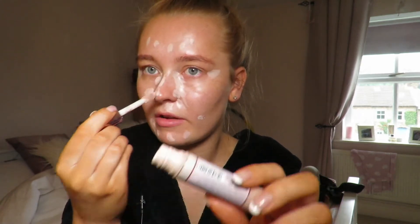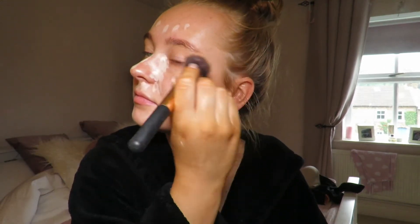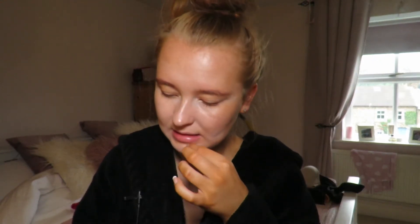The Revolution concealer — I'm just going to blend that all in. Then I'm going to use a mix of my NARS Sheer Glow with the Ordinary serum foundation in the shade 2.1Y, and then I'm going to add a little bit of my XX Revolution in the shade Flare skin booster.